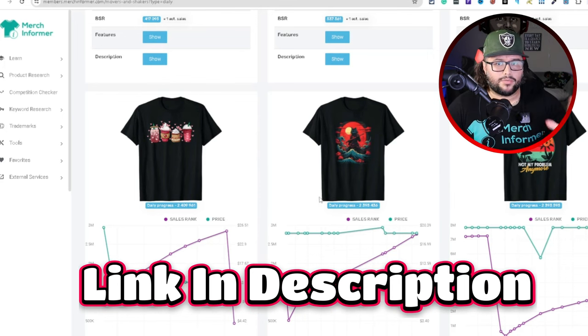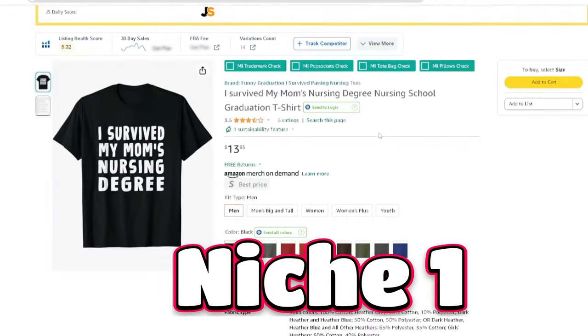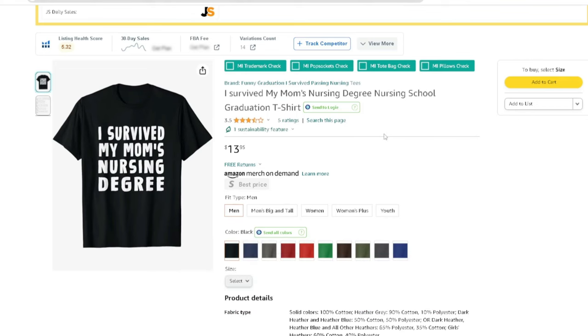My link is going to be down below in the description — check it out. The first niche is 'I survived my mom's nursing degree.' One thing I want to touch on: make sure you double-check everything for trademarks and all that. You do not want to create something that's trademarked or copyrighted. This is something I've personally been doing for the last seven years — I always double-check everything.